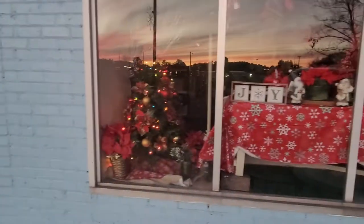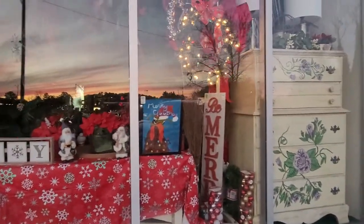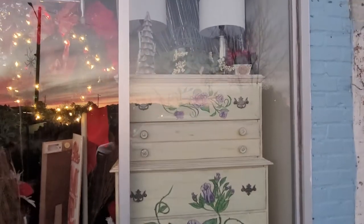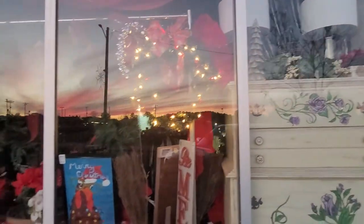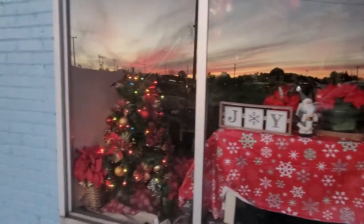But we came out here to look at the window, so let's take a look at that. This dresser is actually for sale too — it's not just part of the decorations. Everything you see is for sale.